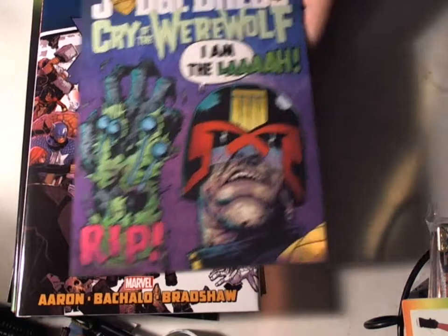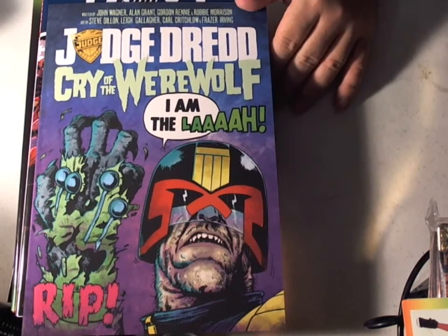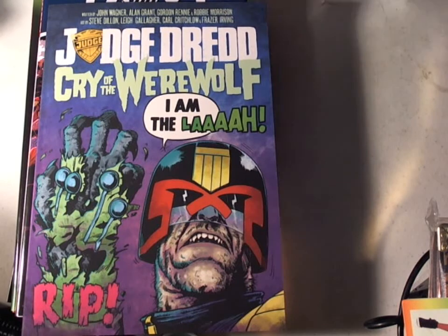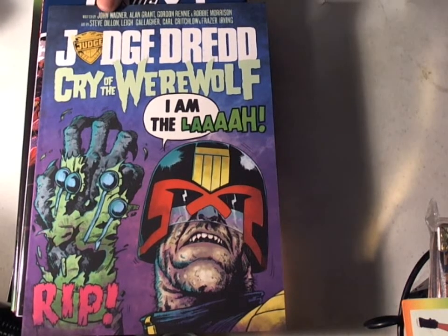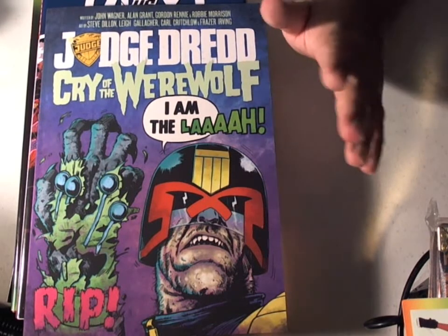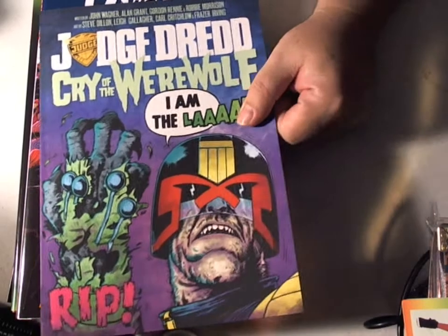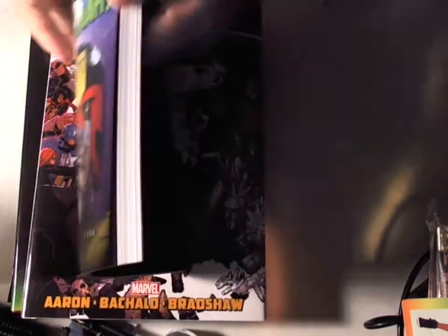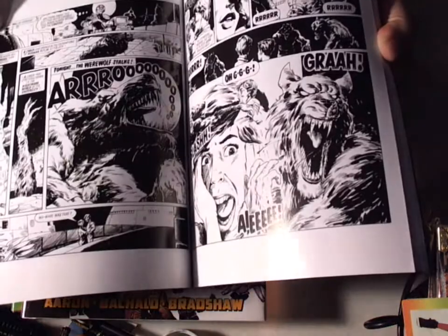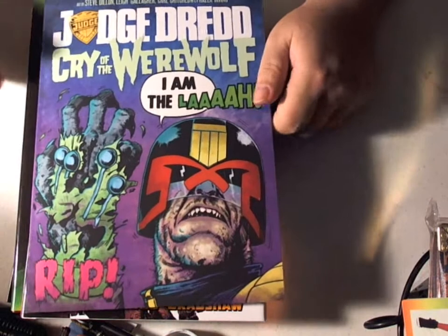Because of the Judge Dredd movie, I picked up Judge Dredd: Cry of the Werewolf. And if you notice, one of the illustrators is Steve Dillon. Normally I can't stand Steve Dillon's art, but the art in this is a lot different compared to his other work. I'll just give you a sneak peek — see, it's a lot different. So I got that.